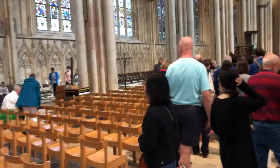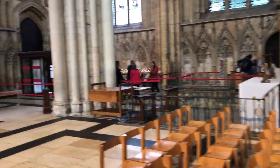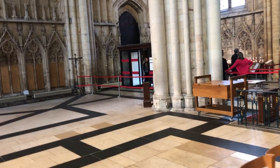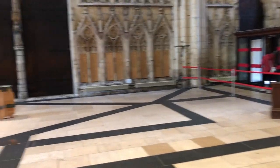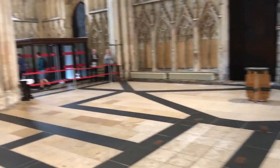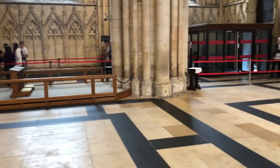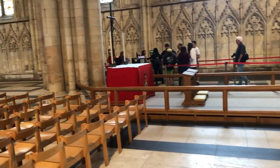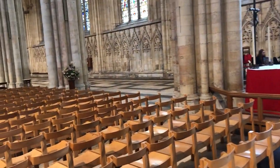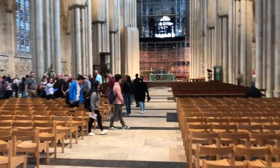York Cathedral is the fourth Christian place of worship to stand on this site. The first one was built in 627 for the baptism of a local Anglo-Saxon king, Ethelbert. The church was then upgraded to be a cathedral, then the Normans built one, and then the current one was built from 1220 to 1472.